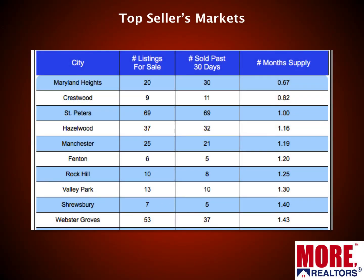Here are the top ten seller's markets in the area, based on their months supply. Number one is Maryland Heights, number two is Crestwood — they have less than a one-month supply. Maryland Heights barely has over a half-month supply. If you own a home in Maryland Heights and have thought about selling, please contact us today — there's no inventory, no competition. Same for Crestwood and St. Peters at one month. Even Webster Groves at number ten doesn't have a month and a half supply. All these supplies are down from last month. Fenton was number two last month but has fallen down the list a bit.